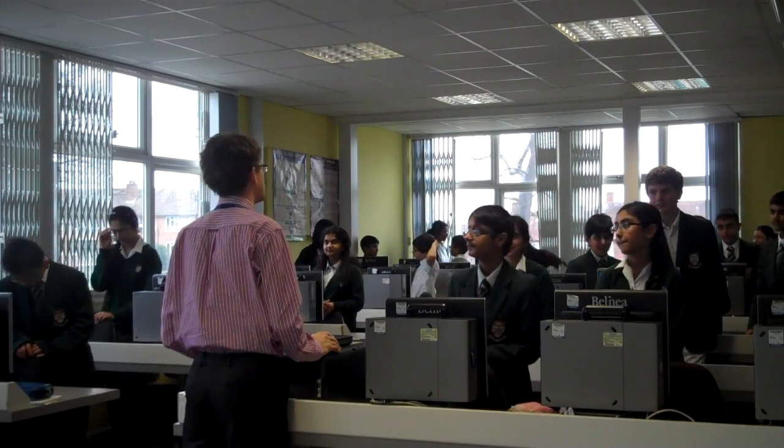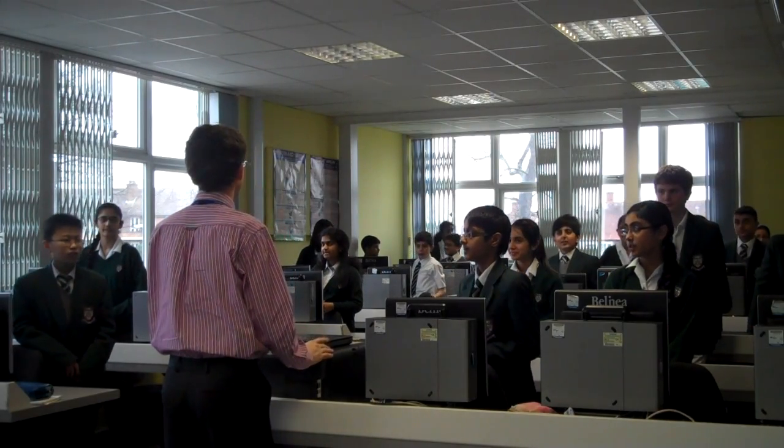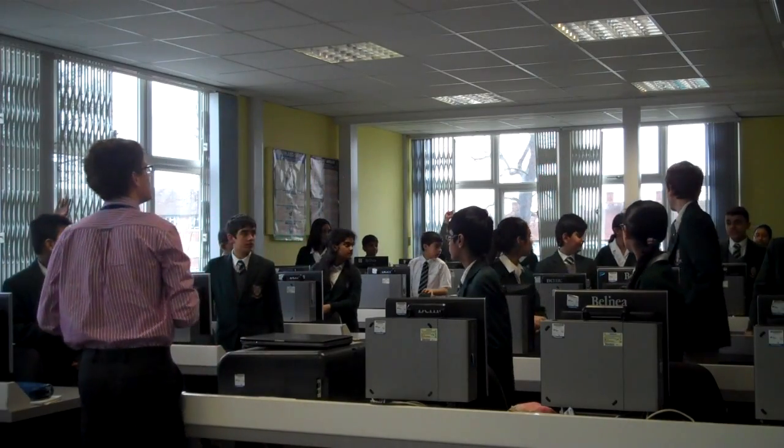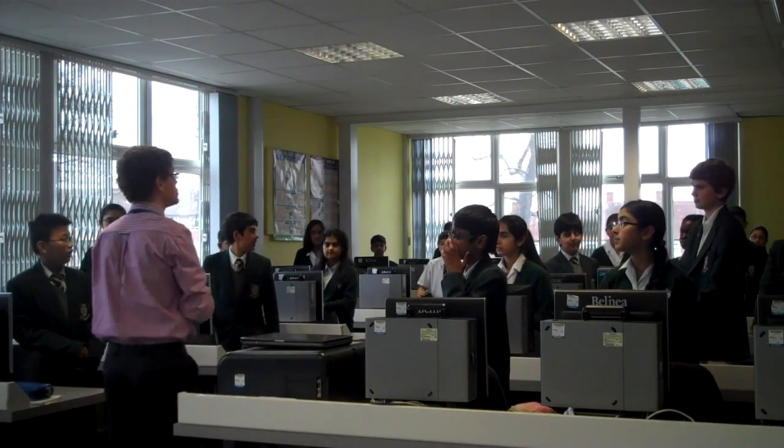Okay, three, two, one, that's right. So what were the two key words then? Can anyone help me out? If statements and lookups. If statements and lookups.